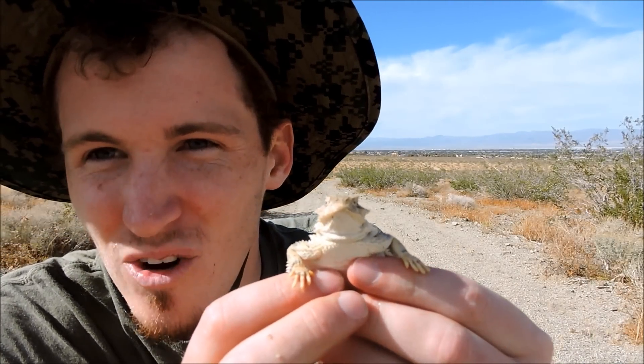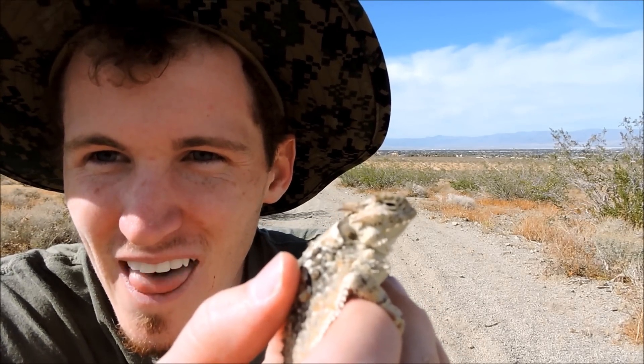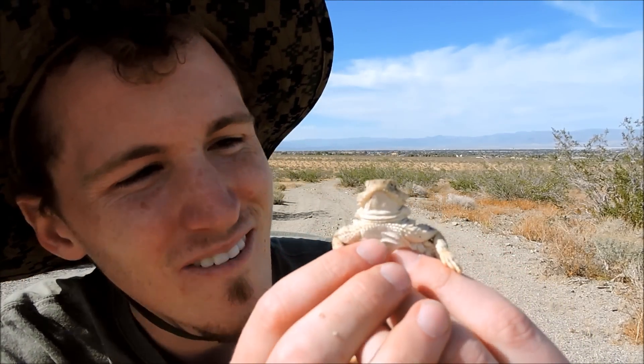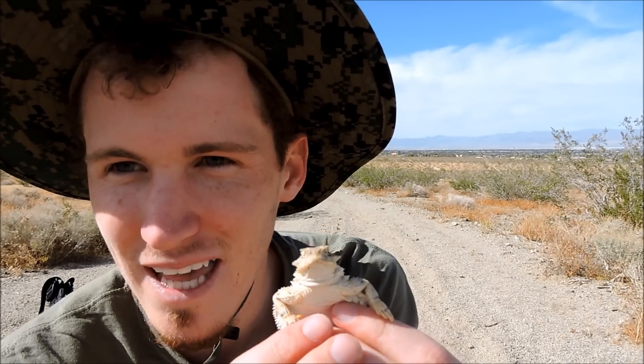I love horned lizards — are they not just a different looking lizard? Nice big old round, soft stomach. They are so chill. You saw how easy that was to catch — I wish all the lizards out here were that easy to catch. My goodness, most of the stuff you see is 50 yards away. This guy — they are so chill, so cool, so laid back.